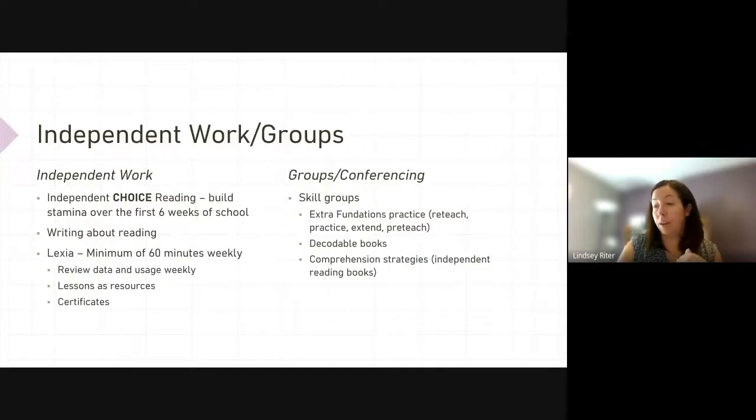For independent reading or independent work time, it should be choice reading. We're not going to say a student has to read a specific book — it has to be choice, something they're interested in reading. That's the best way to get them excited. We have to build their stamina in the first six weeks. You can't just walk in on the first day of school and say you have to read 30 minutes independently — that's not going to bode well for the kids. So build that stamina over the first six weeks.